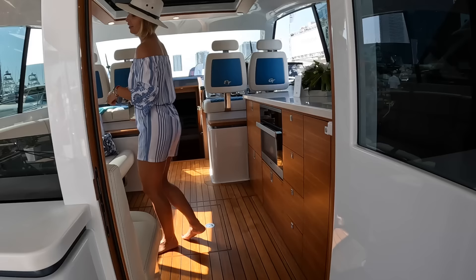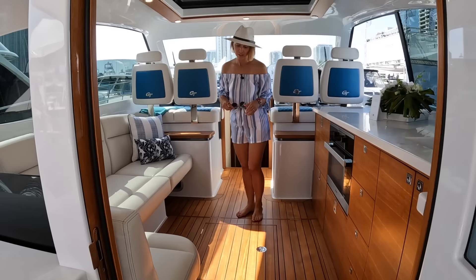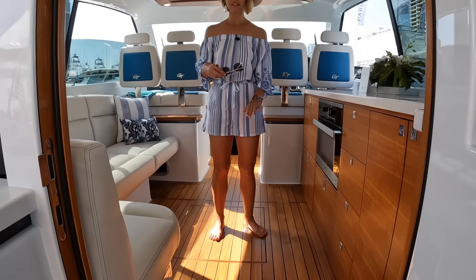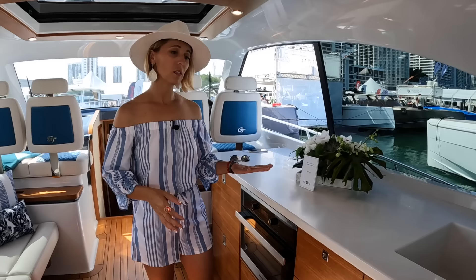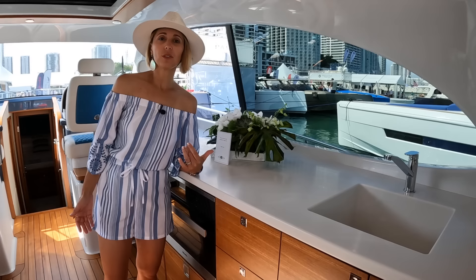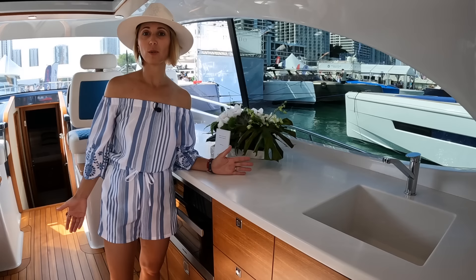Coming into the interior, the teak is just beautifully finished. It's sealed with some kind of protection or oil — so soft, and I absolutely love it. Palm Beach is a semi-custom brand, and there are different ways you can change the layout. There's even an option to have the galley down on this yacht and have one stateroom instead of two. Not something I'd personally do, but it's available if you don't need to take guests along.